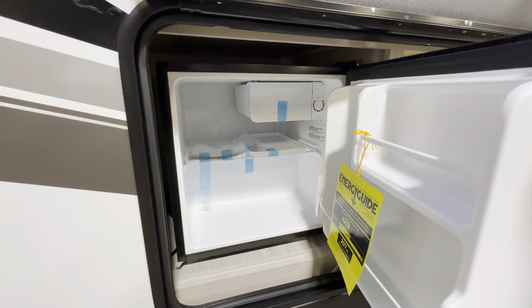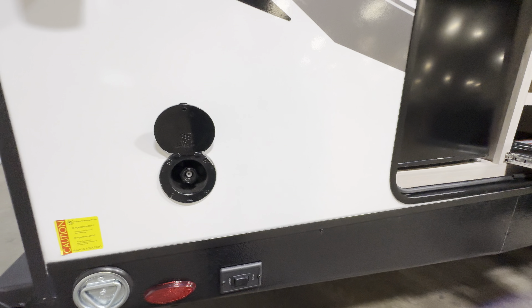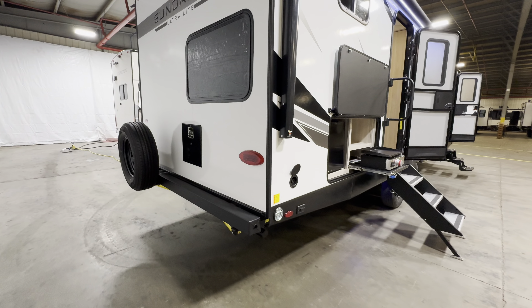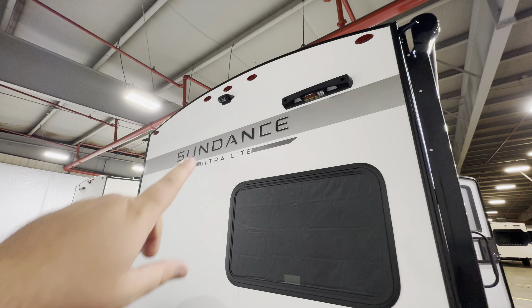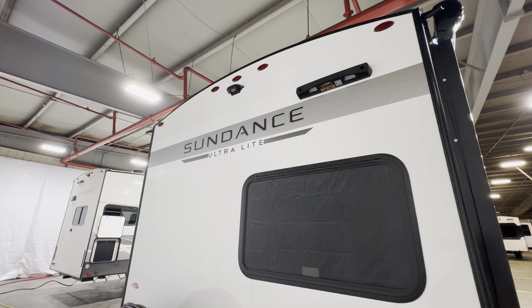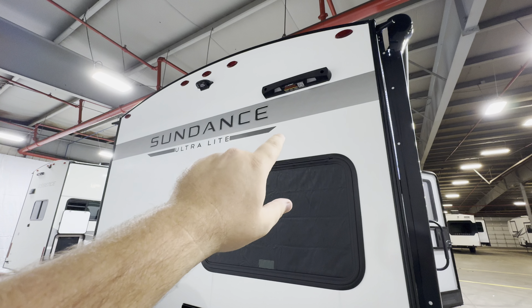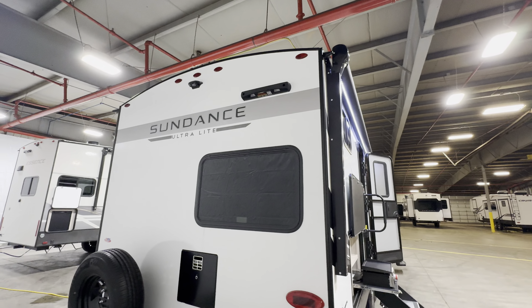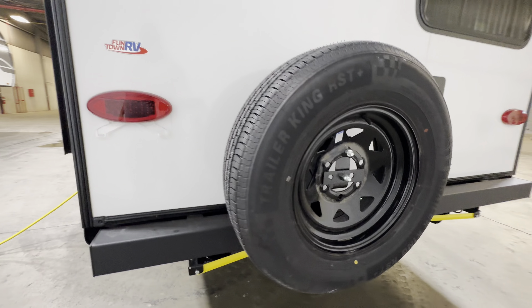There's an outdoor refrigerator that can fit about a 24-pack with no problem, plus a spray port to clean fish or wash hands. Another control panel outside, and even a leash latch for your pet. There's a bumper with a spare tire, a water heater, and prep for a Furrion observation camera with a 4.5-inch screen that suctions to your windshield with distance markers. Also prepped for the Lippert on-the-go ladder system for accessing the fully walkable roof.